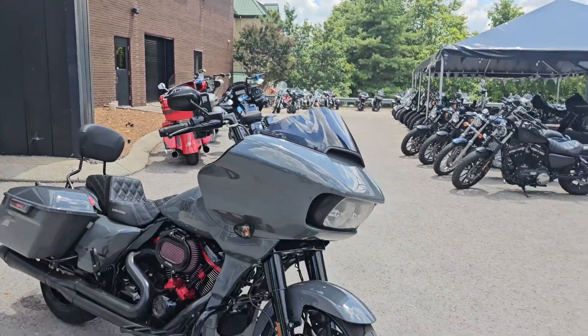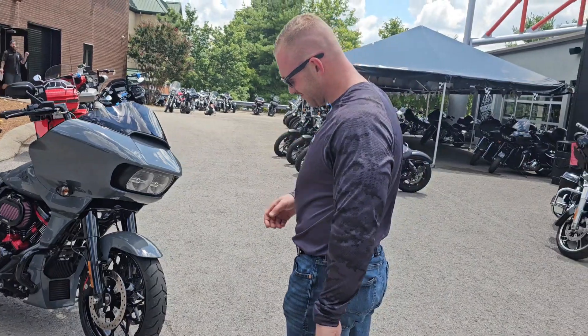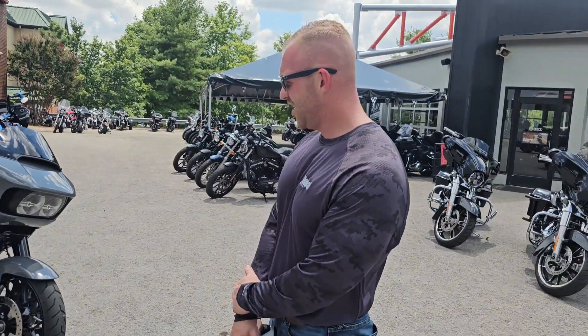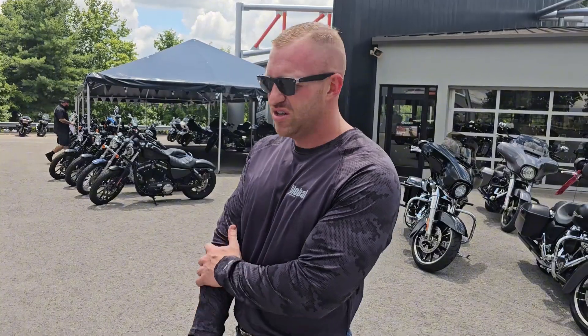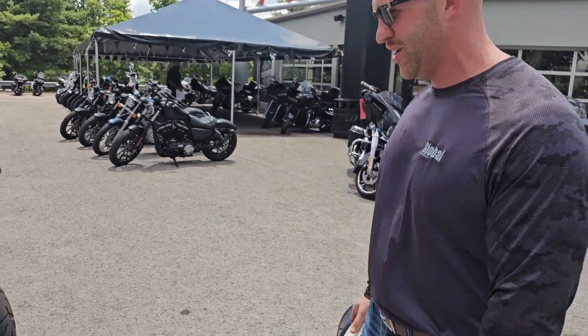Here we go, we got Mr. Nate with us. He just did a bunch of stuff to this good old Road Glide. Tell us about it. 2022 Road Glide ST, stage two. Just let Moonshine have her way — they know what they're doing here.